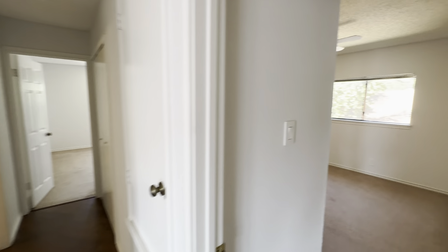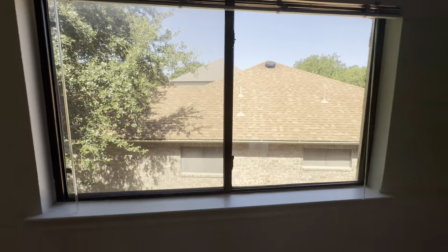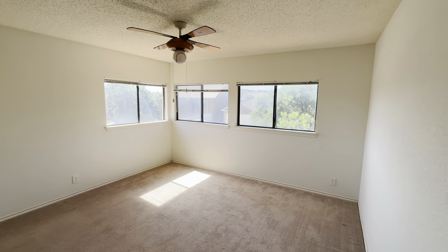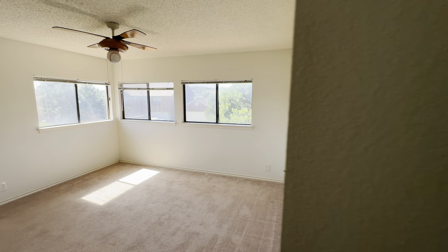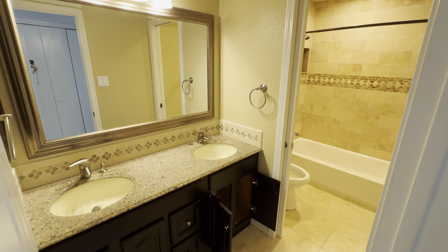Third bedroom here. Got a nice live oak tree peeking in from the neighbor into this window. You're going to get a lot more light from these last two bedrooms because they're front-facing and get the sunrise from the east — on the right or left side of the home depending on which way you're looking at it.